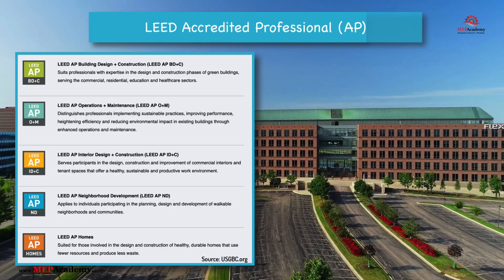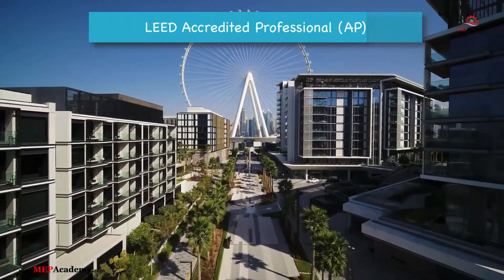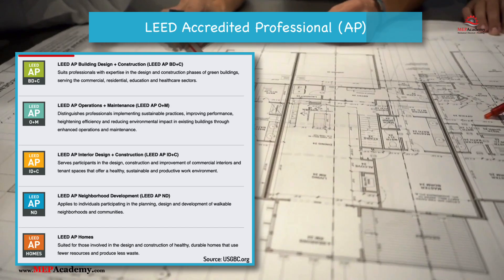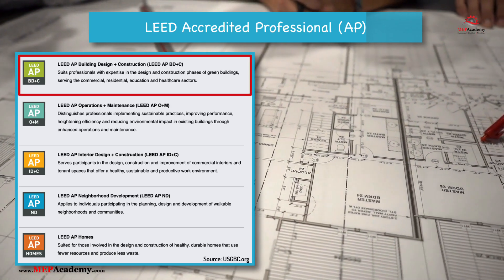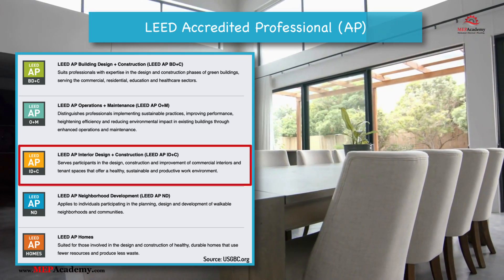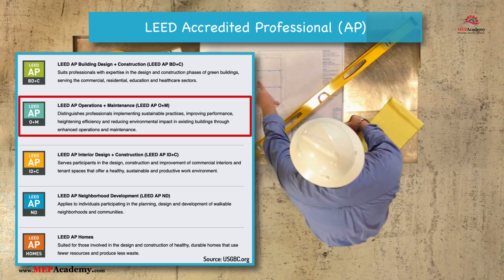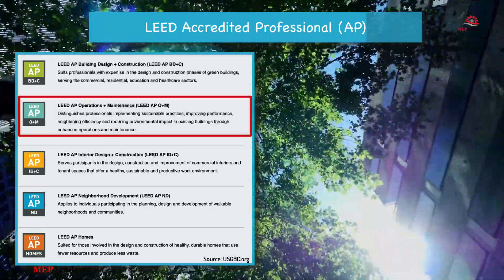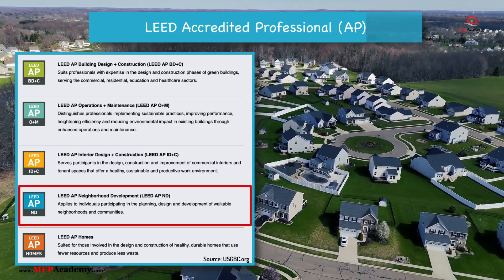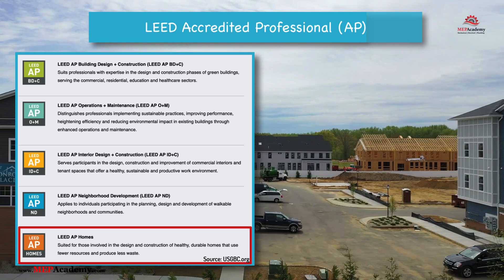Number 2: LEED Accredited Professional, LEED AP — an advanced credential that demonstrates expertise in specific LEED rating systems, with specialized knowledge in one or more LEED categories. Specializations available include: Building Design and Construction, BD+C, for professionals involved in new construction or major renovations; Interior Design and Construction, ID+C, focused on interior spaces and fit-outs; Operations and Maintenance, O+M, targeting professionals managing the efficiency of existing buildings; Neighborhood Development, ND, for planning and developing sustainable communities; and Homes, concentrating on single-family and multi-family residential projects.